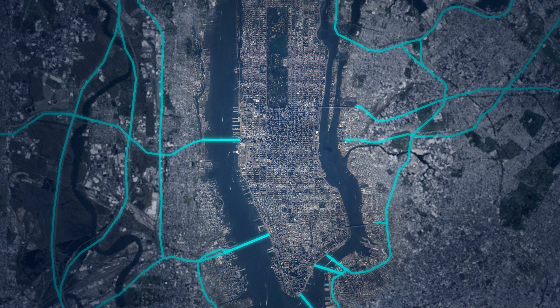Our proposal intends to convert existing cross streets and highways into driverless expressways, resulting in a safe, sustainable and efficient traffic grid. LoopNYC optimizes traffic flow in and out of the city, which makes it easier and cheaper for commuters to access Manhattan.